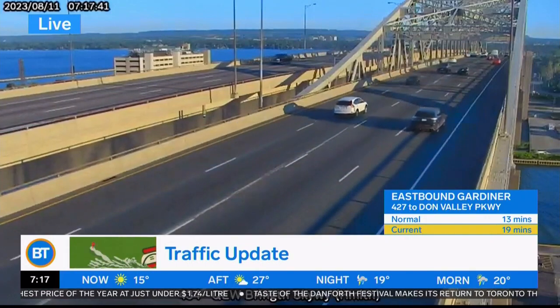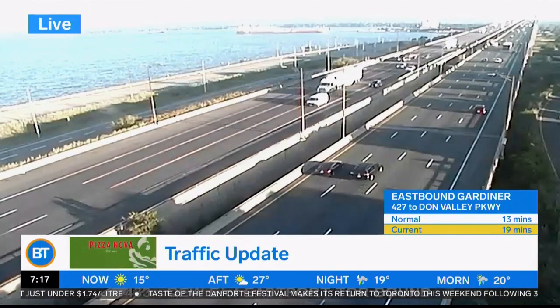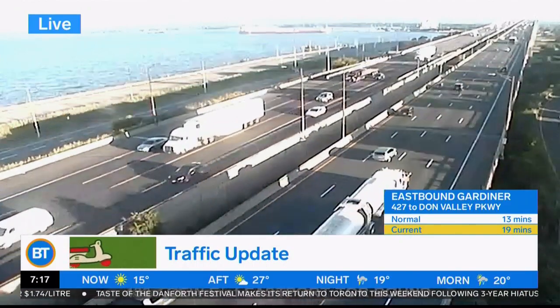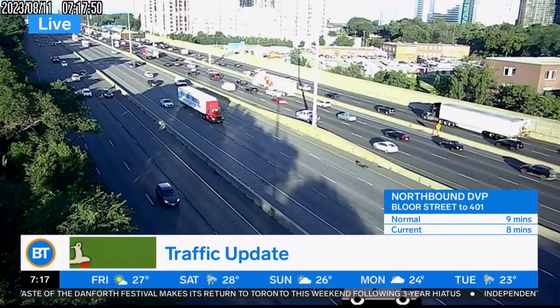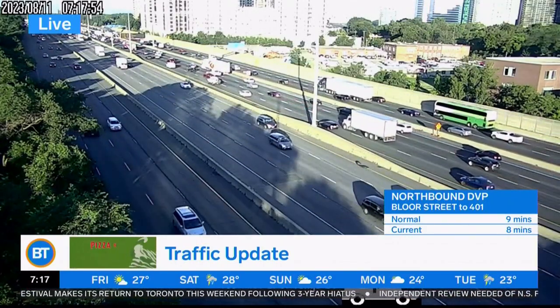You've got your typical volume delays over here — this is the Burlington Skyway. No major issues right now on the Burlington Skyway. We had some construction Fort Erie-bound on the QEW over the Skyway; two left lanes were closed off through there, but it does look like that is starting to clear away.